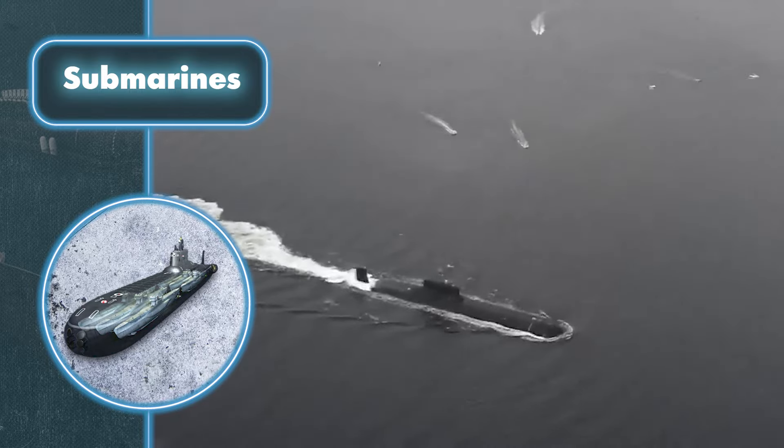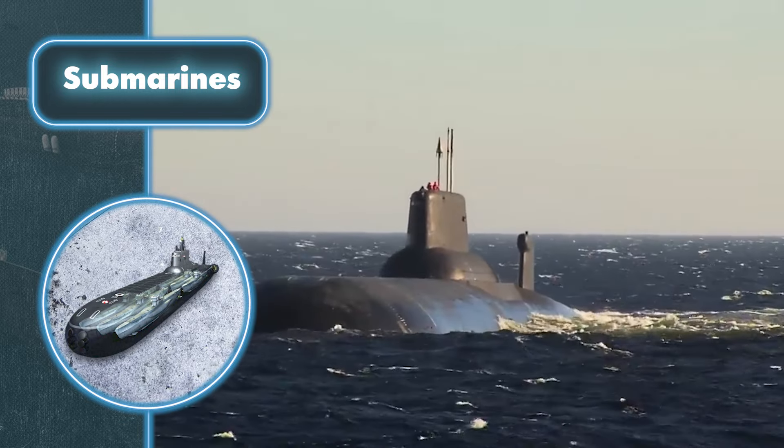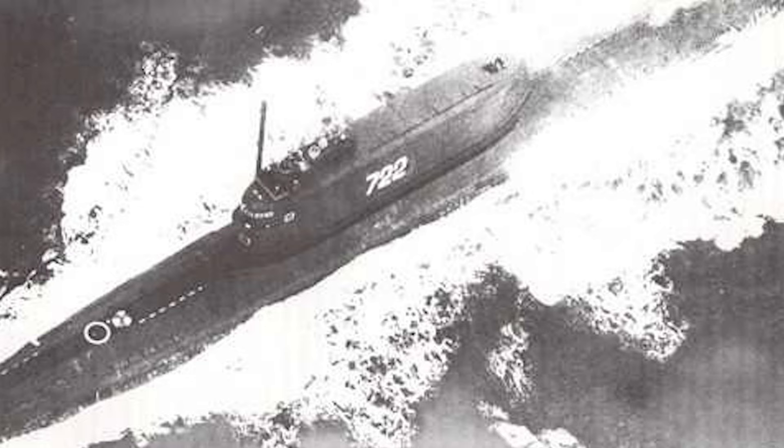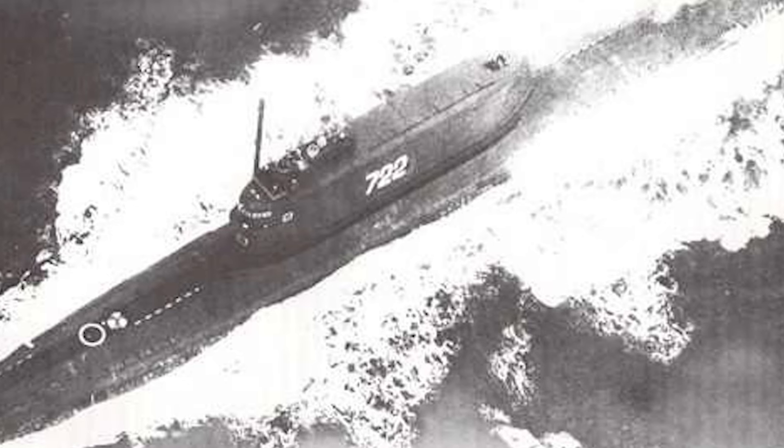So why are we focusing so much on the size? Well, that's because one of the submarines — the Soviet K-129 — was actually stolen. And snatching something that big is no small feat.